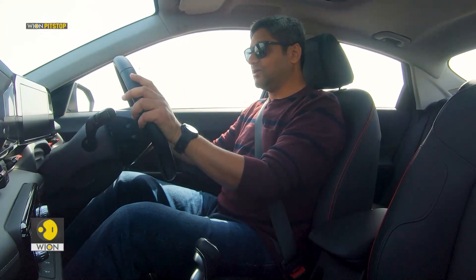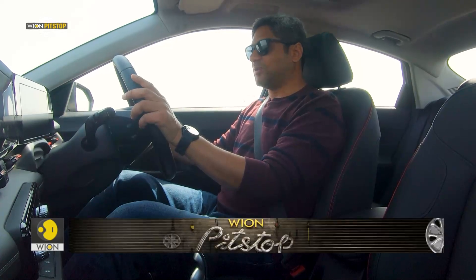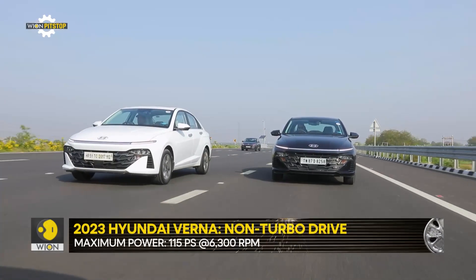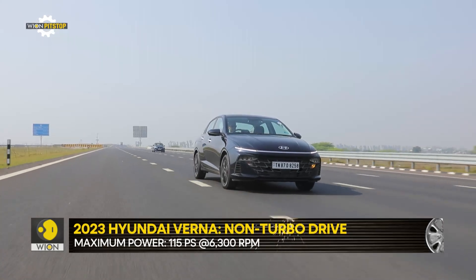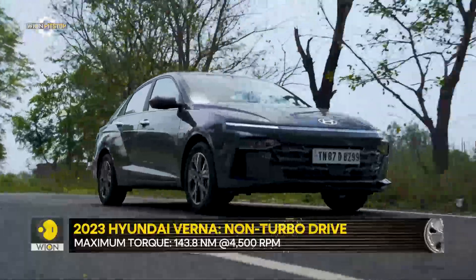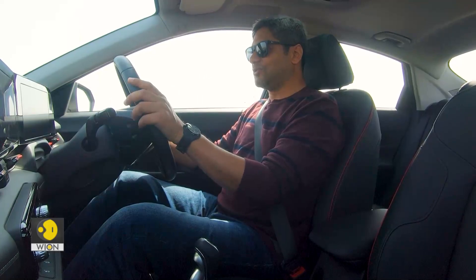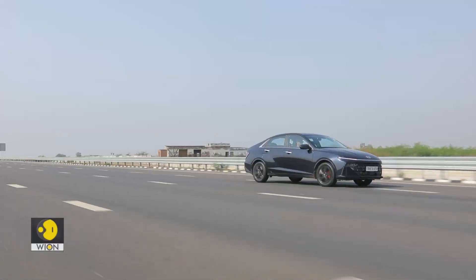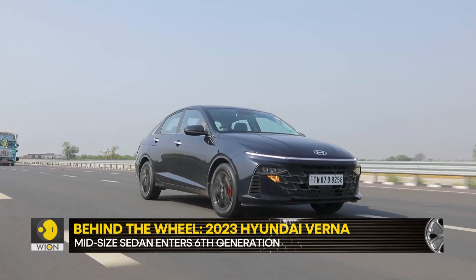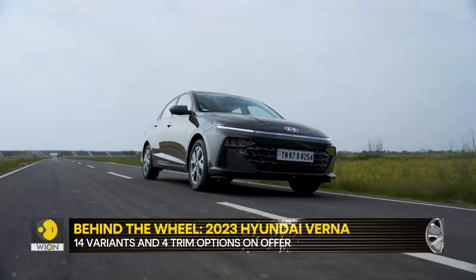On this drive we are limited to the 1.5-litre turbo petrol. The other option is also a 1.5-litre petrol but naturally aspirated, delivering about 115 PS and 143.8 Newton-metres — comparable to the Honda City's 120 BHP. But the turbo unit with 160 horsepower is class-leading. We touched about 212 km/h before we ran out of road, and I believe a few more metres would have got us to around 215–217. For a car in this category with a 1.5-litre 160 BHP engine, that figure of 212 is genuinely impressive.